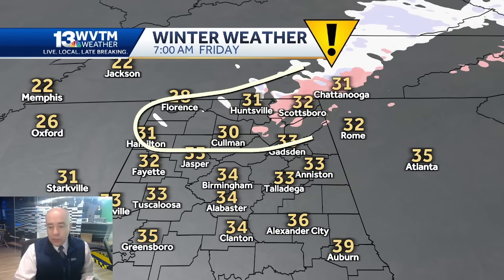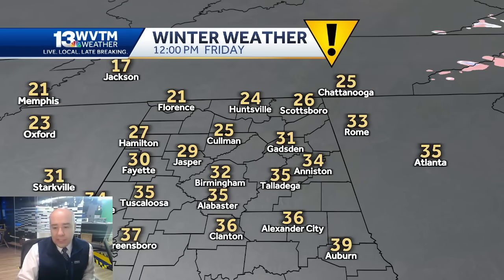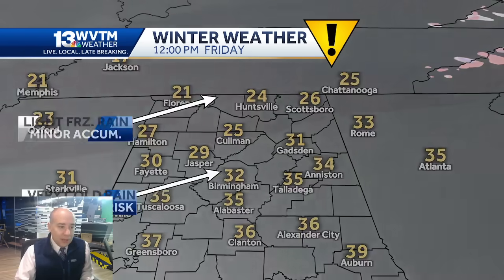Remember those snow showers we had early Tuesday? They're coming back, and this could coat the ground again in North Alabama. Everything is frozen in North Alabama and Southern Tennessee, so just a little bit of snow, a little bit of freezing rain, and a little bit of sleet could go a long way to make conditions worse. I don't think we're going to see a ton of sunshine on Friday. At noon Friday, we're looking at 21 in Florence, 25 in Cullman, 32 in Birmingham. Anything that doesn't melt away completely and dry up is going to be solid ice again.